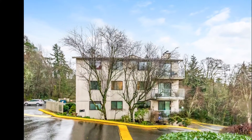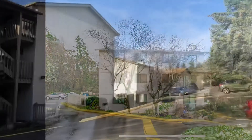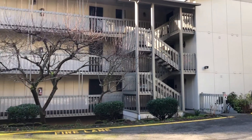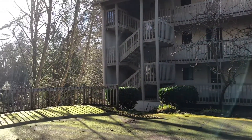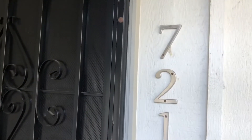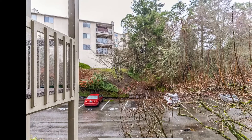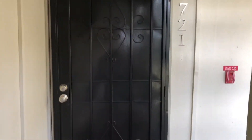Welcome to our building 1227, unit number 721. We're going to be going up those stairs. We are located on the second floor, but just to give you an overview of the building, there are nine units here, nestled up against a little green belt. Standing here, looking out into the parking lot where we just came from, where the white car is parked, is one of the parking spots assigned to this unit.